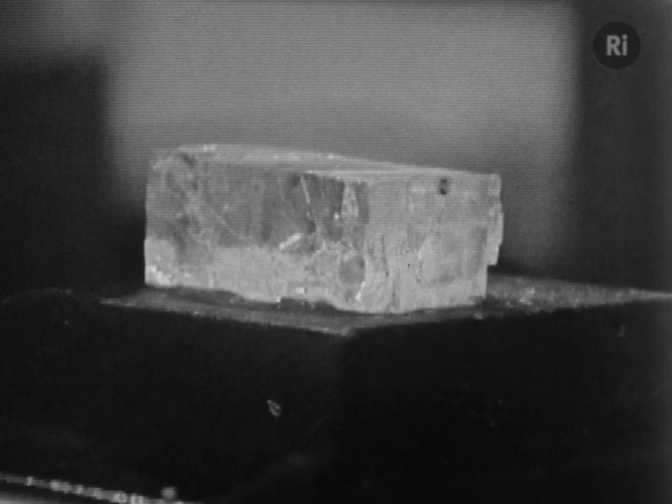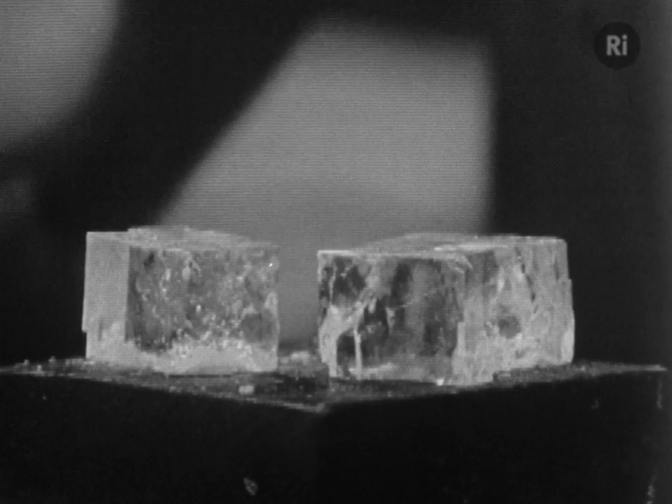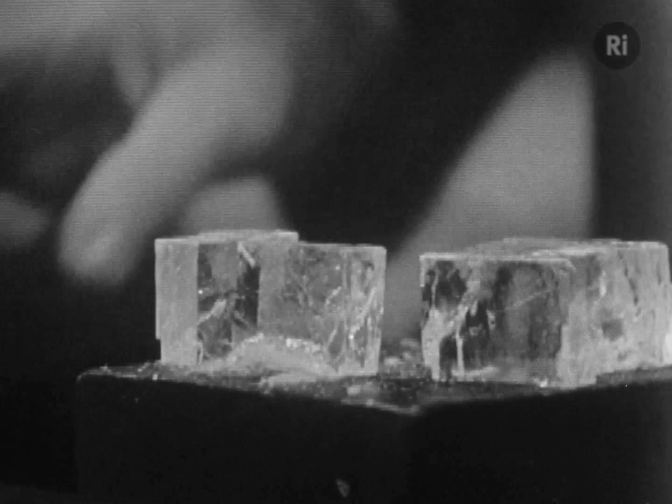But if I take a crystal, a crystal of rock salt, and cunningly give that a nick in just the right direction, you see how beautifully it breaks, absolutely regularly, and we can go on carving it up into cubical pieces forever. There it goes again, you see.